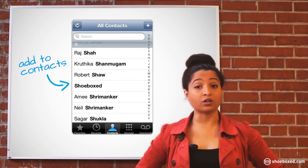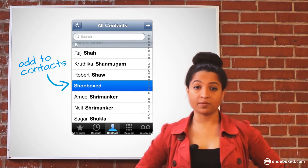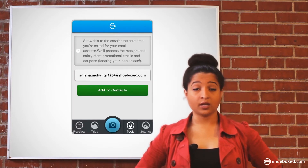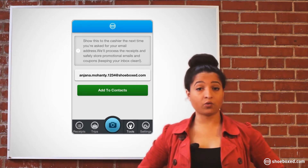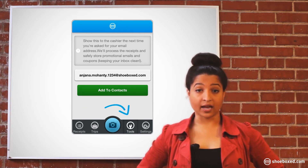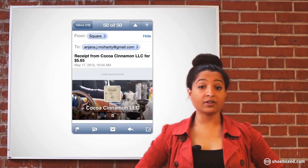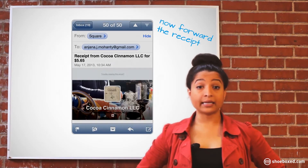All you have to do is create a contact in your phone called Shoebox and save your Shoebox email address under that contact. You can find your Shoebox email address by visiting the settings page in your web account, or by simply tapping 'Add to Contact' under Tools in your mobile app. Now when you receive an email receipt on your phone, simply hit forward.